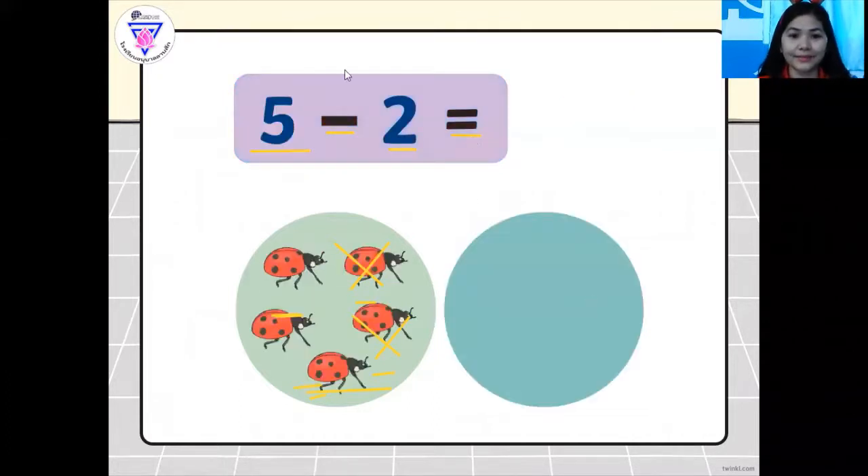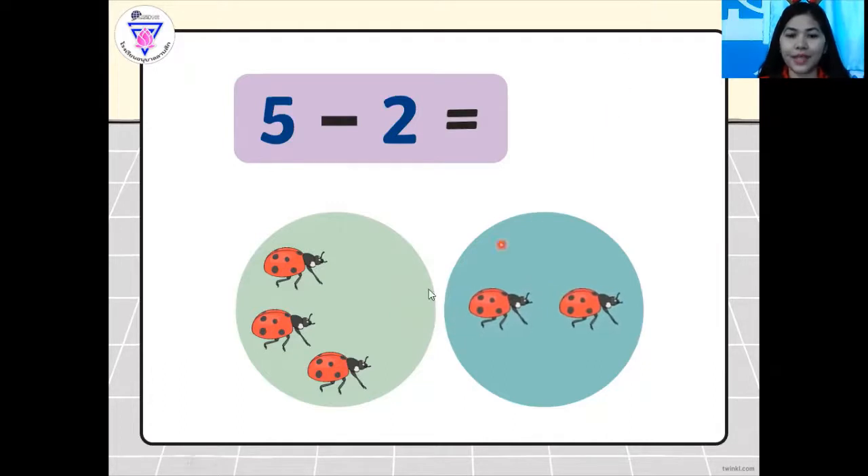Next slide. Let's clear the drawings first. Five minus two — so we can see the ladybugs here. Let's count: one, two, three, four, five. So that is five minus two equals. Let's click the answer. Great job.